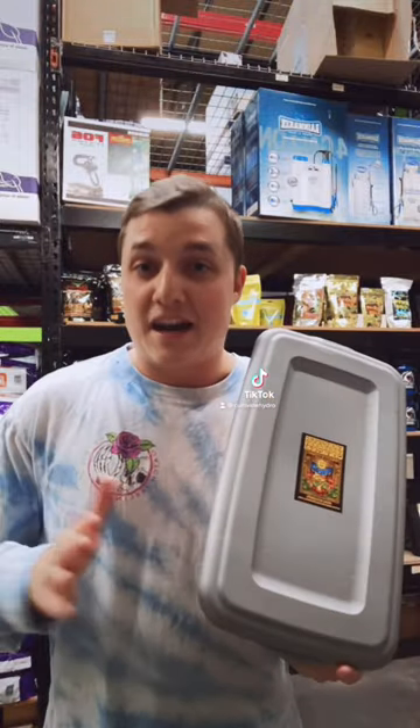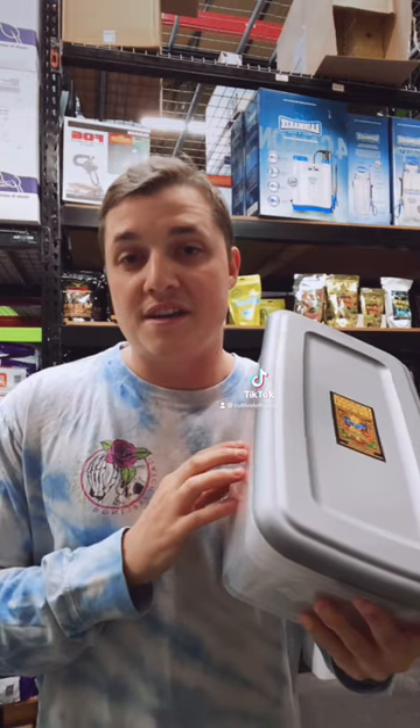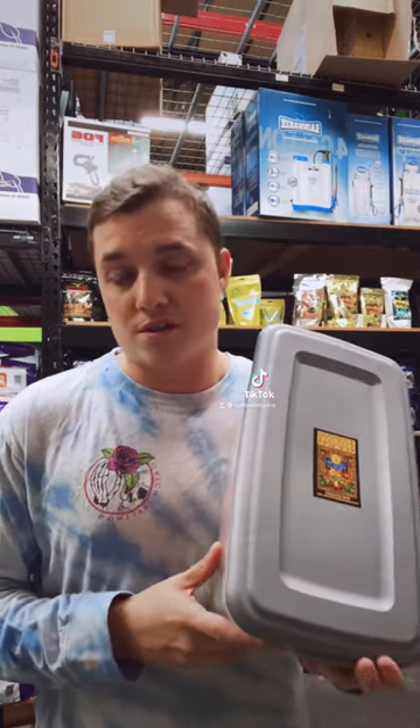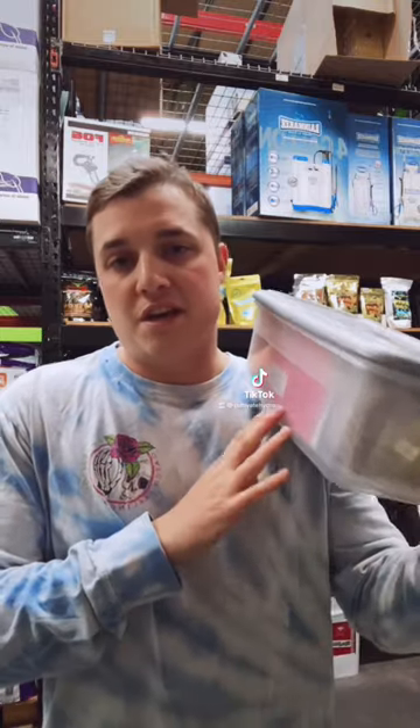Just to get it out of the way: in Colorado you can't sell mushroom cultivation equipment and also sell spores. At Cultivate we actually don't sell spores — we just sell grow kits — but sometimes the grow kits can come with spores.